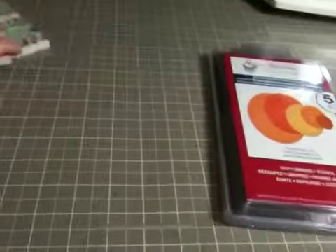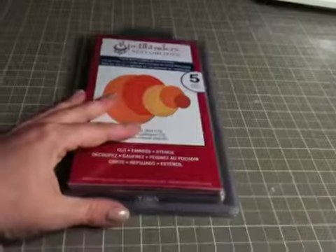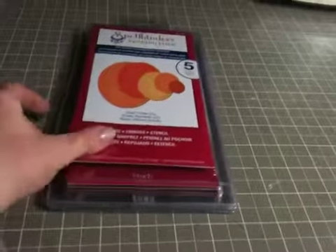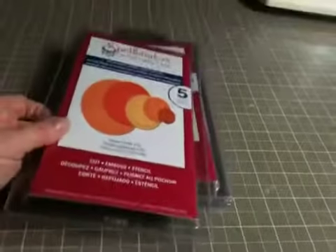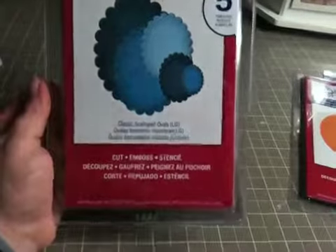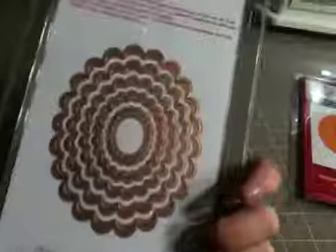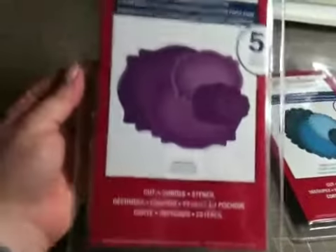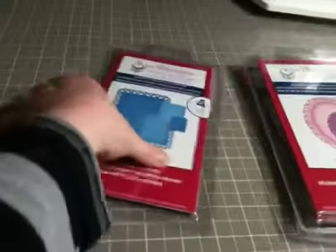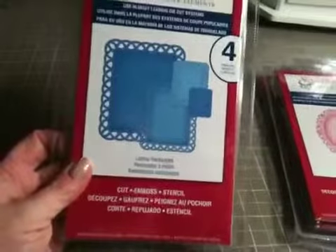My mom got me a gift card to Michael's, so I went there today. They had their Spellbinders on for 50% off, plus 25% off your entire purchase including sale items, which is amazing. Spellbinders never come on at 50% off here — they usually do buy one, get one 50% off. So I was really excited and I got a bunch: the large ovals, the classic scalloped ovals in a large size, one labeled 18, floral ovals, and lattice rectangles.